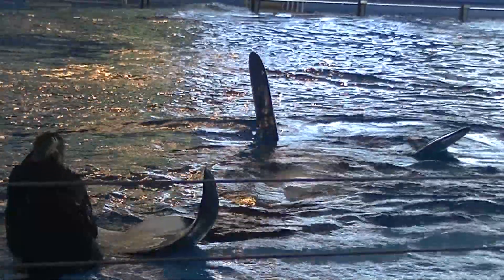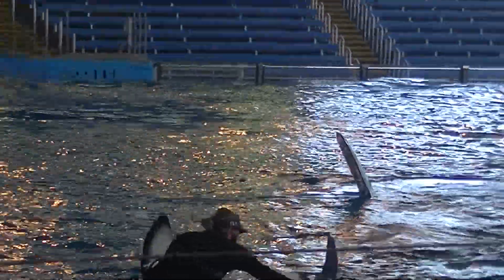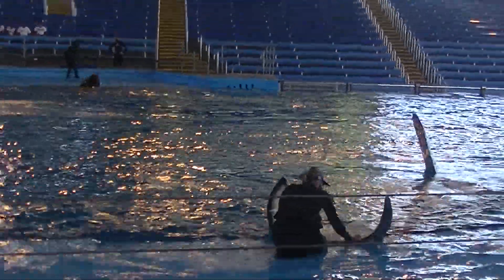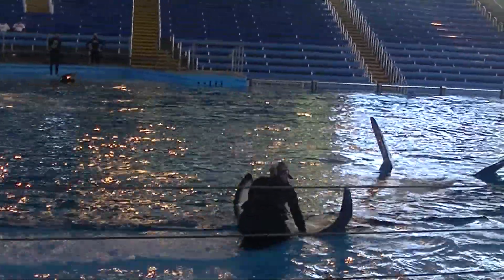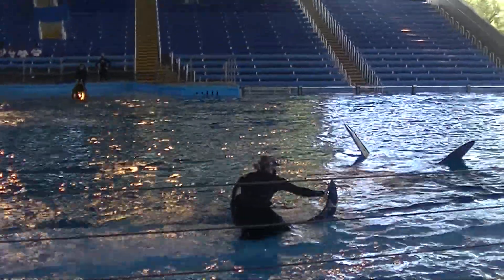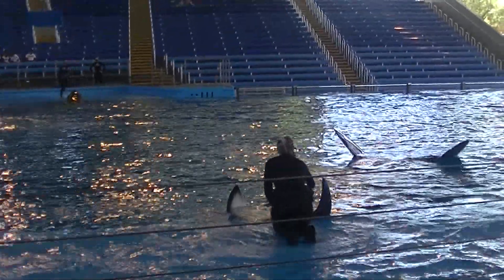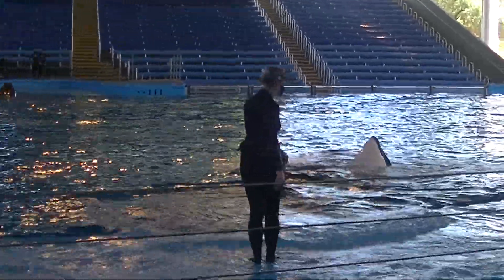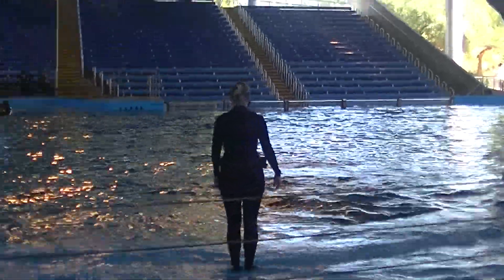Over here we have 2R, who is weighing in at 7,700 pounds. 2R is eating 140 pounds of fish a day. Now, to put that in perspective, if you notice our trainers have these silver buckets — that is a total of 6 full silver buckets, which is exactly what Kristen fed him.